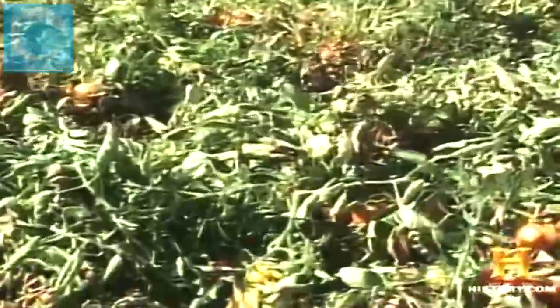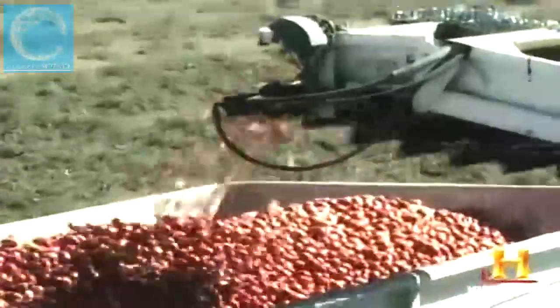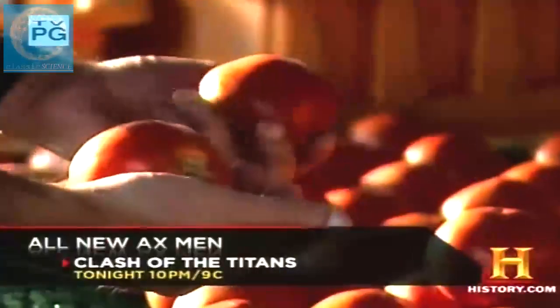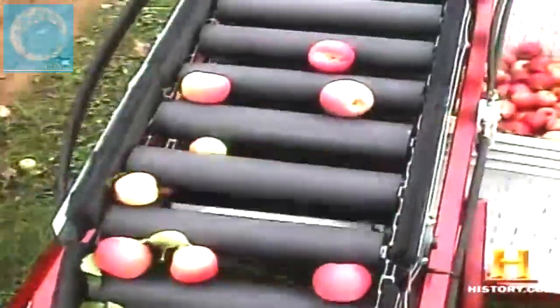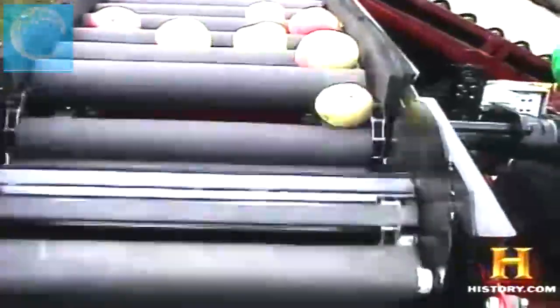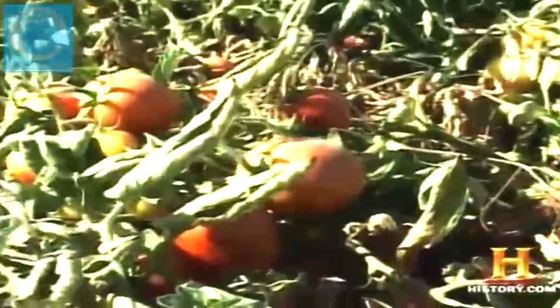Mechanization has transformed the world of field and root crop harvesting, but when a crop is soft and delicate, machines need a little help. In 1965, a tomato with a thick skin came to the rescue of a failing industry. Consumers expect fresh hand-picked fruits and vegetables at farmers markets and supermarkets, and fresh market produce is a hand-harvested commodity. Mechanized harvesting is typically reserved for fruits and vegetables destined for processed products such as juices, sauces, soups, and canned goods.